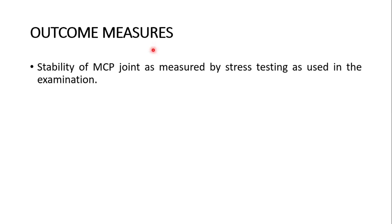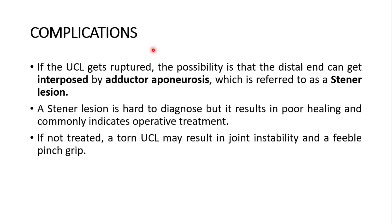What are the outcome measures? Stability of the metacarpophalangeal joint as measured by stress testing is used in examination. What could be the complications? The tear of the ulnar collateral ligament: if the ulnar collateral ligament gets ruptured, the possibility is that the distal end can get interposed by the adductor aponeurosis — referred to as a Stener lesion. Stener lesion is hard to diagnose but results in poor healing and commonly indicates operative treatment. If not treated, the torn ulnar collateral ligament may result in joint instability and a feeble pinch grip.